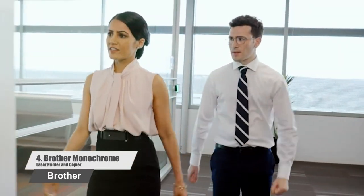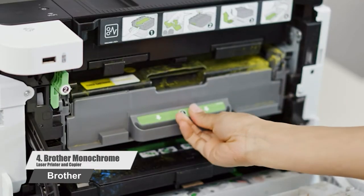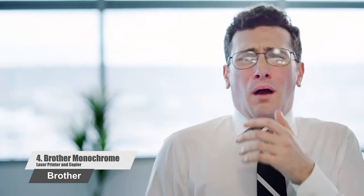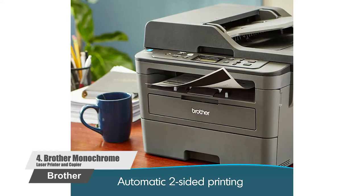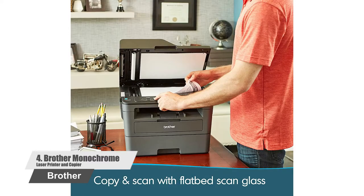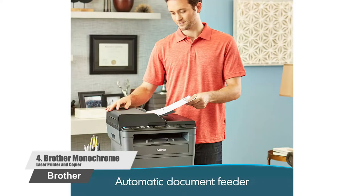Number four: Brother Monochrome Laser Printer and Copier, perfect for small or home office. The Brother monochrome laser printer delivers class-leading print speed of up to 36 pages per minute and wireless networking. Flexible paper handling features include an up to 250-sheet capacity paper tray and a 50-sheet automatic document feeder. It also offers added convenience with Wi-Fi printing and compatible mobile devices.